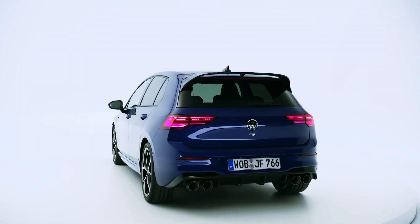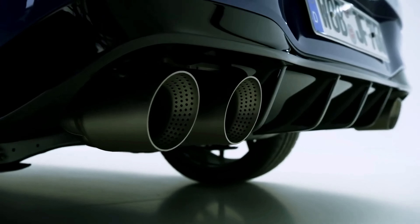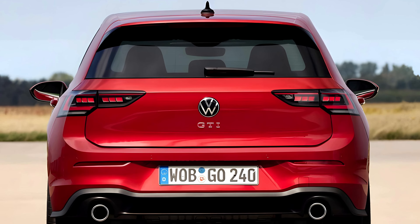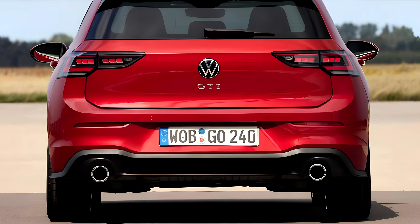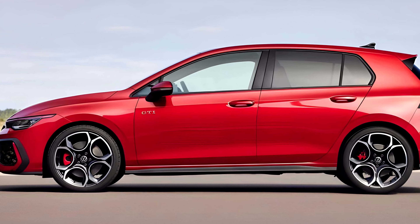A GTI's true magic lies under the hood. That 2.0-litre turbocharged heart throbs with 241 horses, eager to unleash its fury. Punch the throttle and you're pinned to your seat as it rockets forward. The corners? This car devours them, the suspension a perfect balance of comfort and agility. It's a symphony of power, precision, and feedback, making every drive an event.